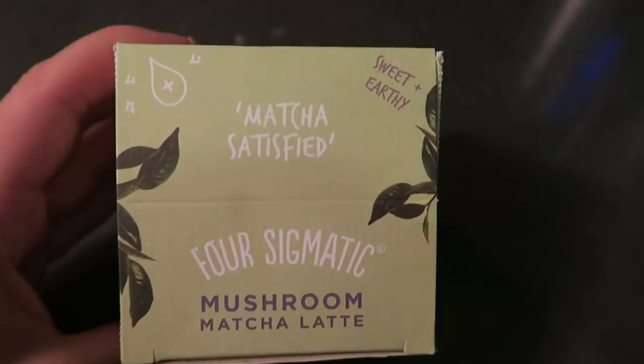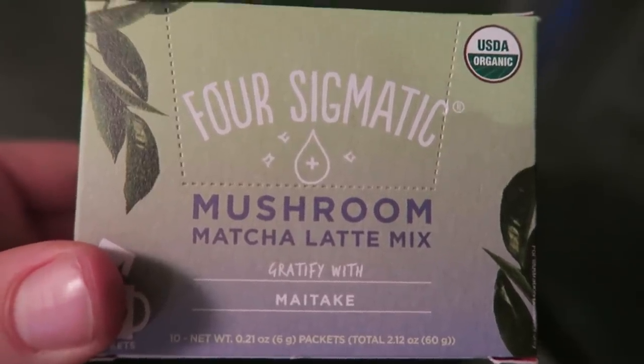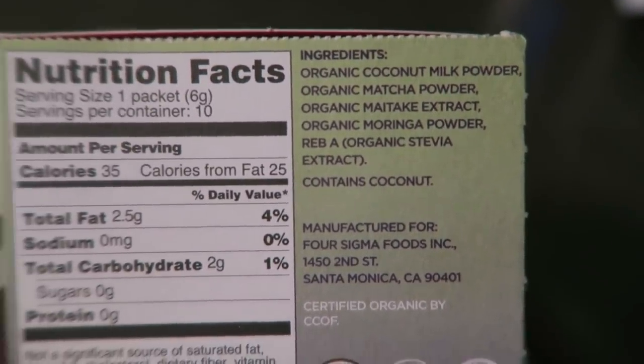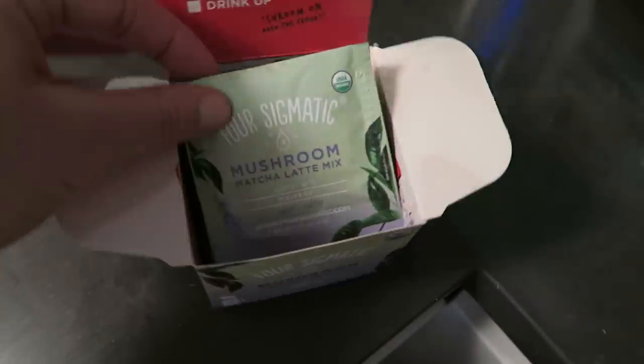All right, now that you saw how to do that, let's get into this smoothie recipe — I can't wait for breakfast. Before we make our smoothie, I actually have to show you the matcha because I always make matcha first. I'm using Four Sigmatic's mushroom matcha latte today; it has maitake mushrooms in it. I love this matcha mix — it comes in really handy little packets so I actually travel with these constantly.